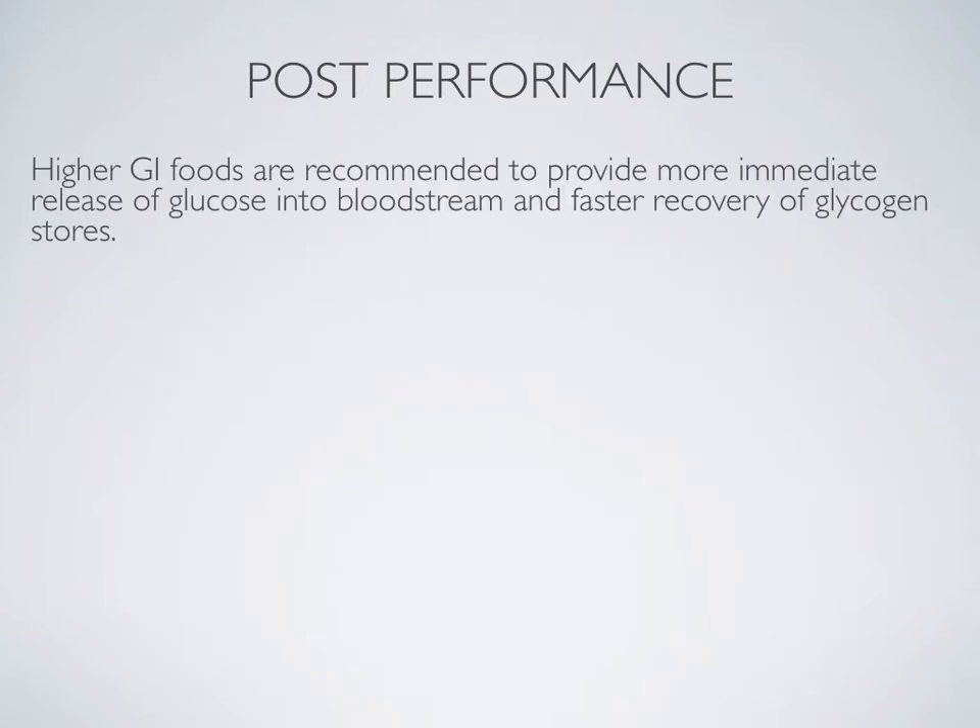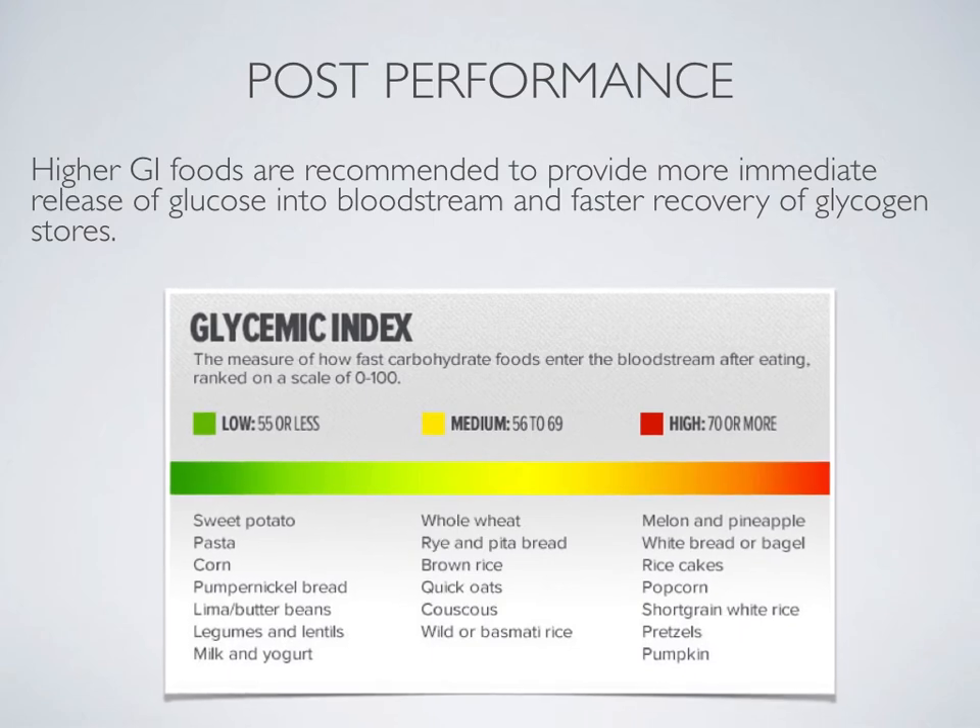Higher glycemic index foods are recommended post-performance, because a more immediate release of glucose into the bloodstream helps provide the athlete with fast access to energy and helps replace glycogen stores. As shown in the graph, some higher glycemic index foods — such as pumpkin, melon, and pineapple — are great examples of high GI foods that could be consumed post-performance.